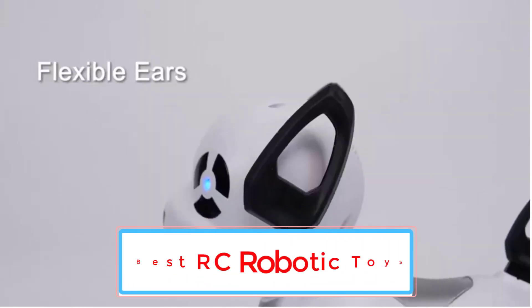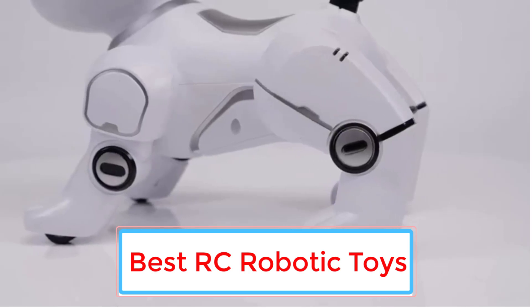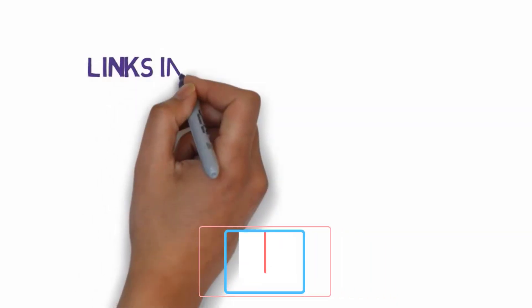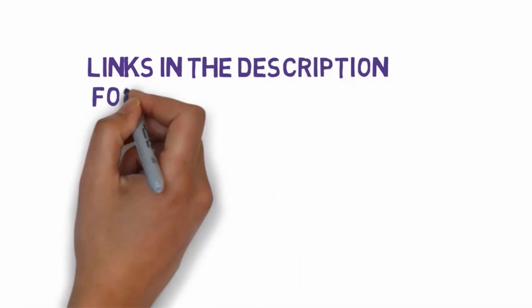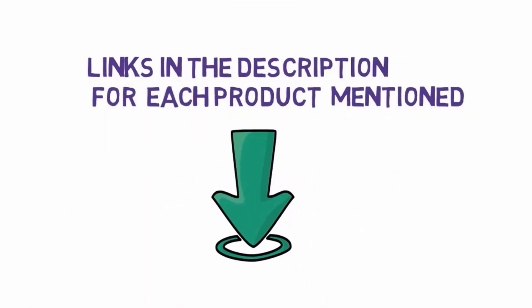Are you looking for the best RC robotic toys? In this video we will look at some of the 7 best RC robotic toys on the market. Before we get started, we have included links in the description, so make sure you check those out to see which one is in your budget range.